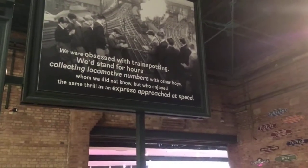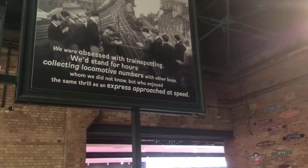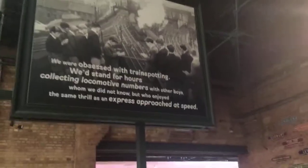Now here's one sign I like: 'We were obsessed with train spotting. We'd stand for hours, connected with locomotive numbers. And other boys are, just like now — who we do not know — but have enjoyed the same thrill as an express at full speed.' Like me actually.